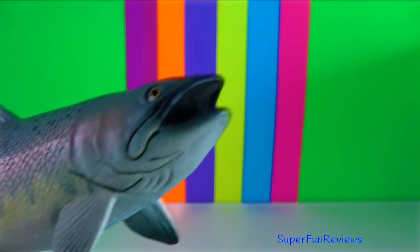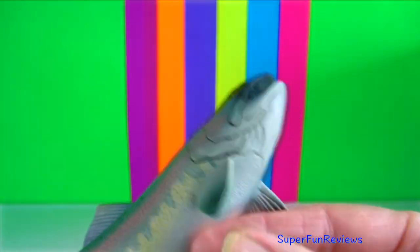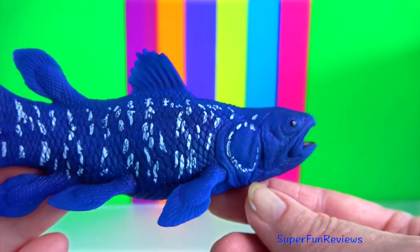Salmon. They are anadromous. They hatch in the gravel beds of shallow freshwater streams, migrate to the ocean as adults and live like sea fish, then return to fresh water to reproduce.